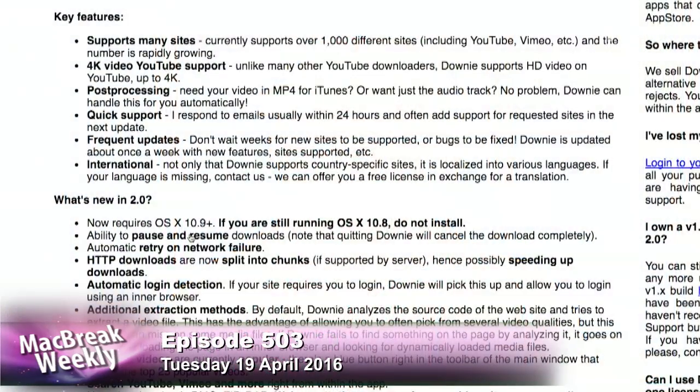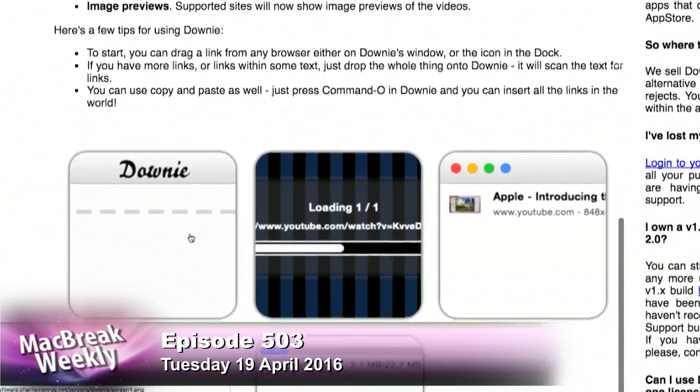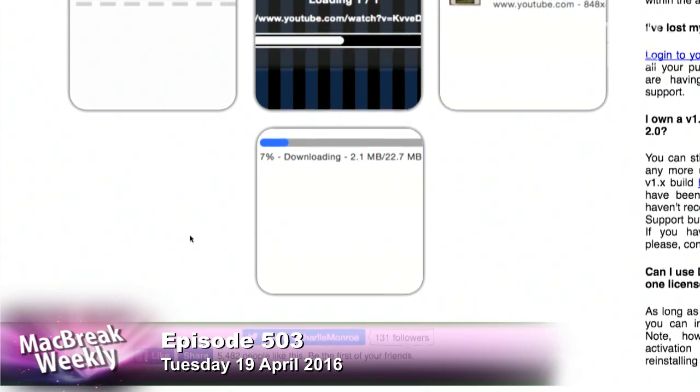So I feel no guilt downloading it in case it ever goes away. With Downy, all you have to do is go to almost any web page that has embedded video. In the preferences, you can see it lists around a thousand different websites with video — everything from ESPN, Facebook, Fox News, Fox Business, Global News, Google Docs, Google Video, and on and on. Just paste the URL into the window, or even grab a block of text containing it, and it will find the URL and start downloading the best quality of that video.